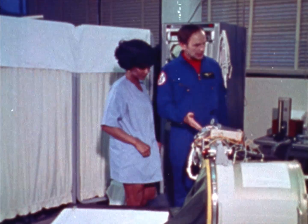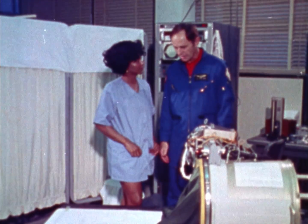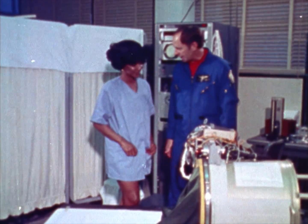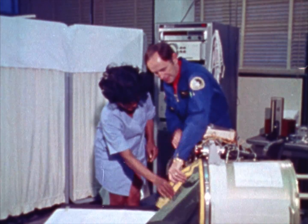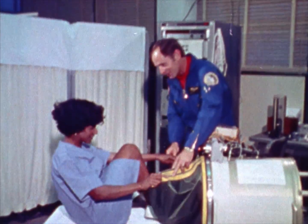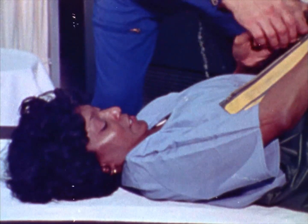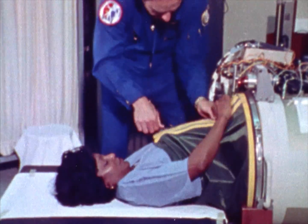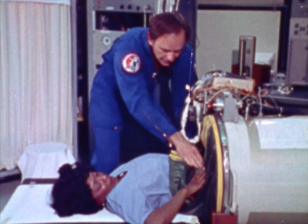Michelle, this is the lower body negative pressure device that we use to check and see what physical condition you're in. If you'll get in, maybe I can explain it to you — you kind of have to put your feet down in through this opening. It's got to be up real tight around your body so that it can form an airtight seal, a vacuum seal.